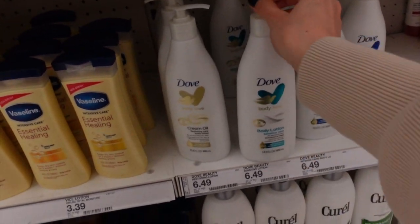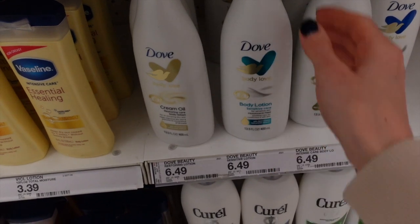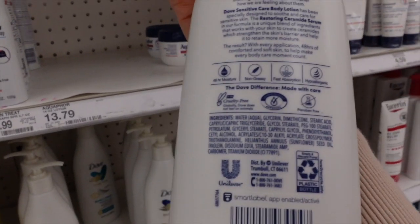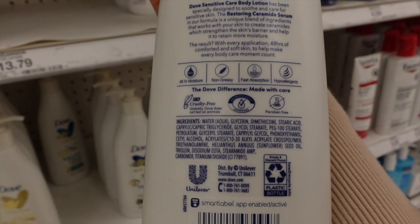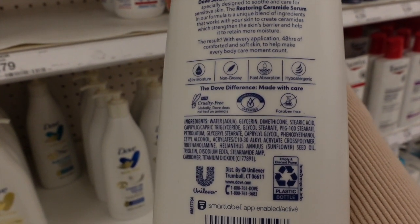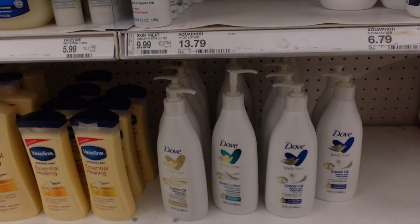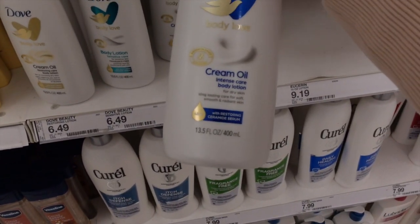Dove came out with a new fragrance-free body lotion — I kind of like this svelte bottle. Fragrance-free with restoring ceramides; this looks good. Sunflower seed oil — good as an emollient. Way to go, Dove. They always cling tightly to their fragrance, so if you're marketing to people with eczema, make more fragrance-free products.